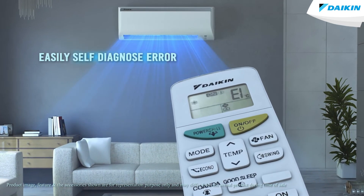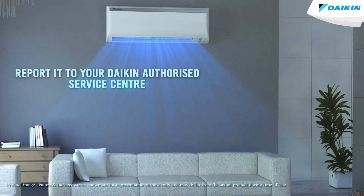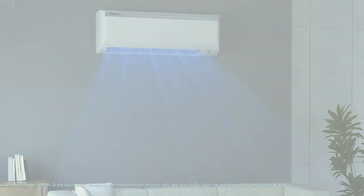This way you can easily self-diagnose the error and report it to your Daikin authorized service center for a quick and advanced resolution. Your Daikin air conditioner takes all your stress away by figuring out the problem and informing you.